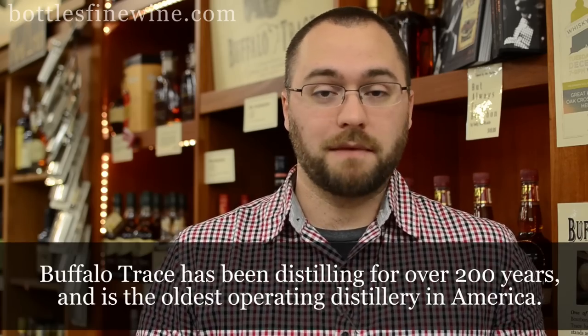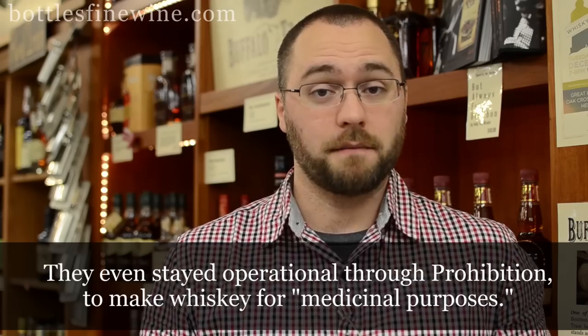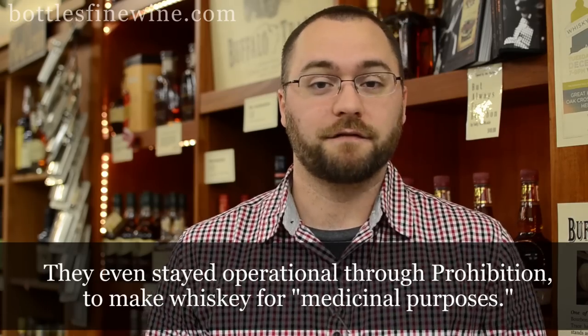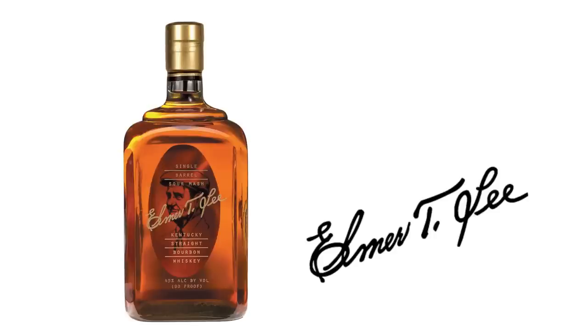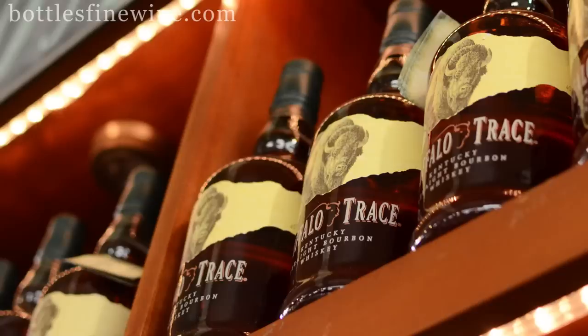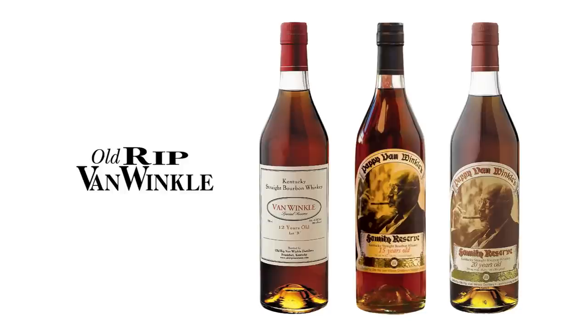Buffalo Trace has been famous worldwide. They've won many, many awards for the variety and quality of the bourbons that they make. Buffalo Trace makes literally dozens of bourbons — things like Elmer T. Lee, Blanton's, Eagle Rare, Buffalo Trace of course, their White Dog series. They also make something that you might have heard of called Pappy Van Winkle. These are the same people that make that famous bourbon, and also make a bunch of other stuff.